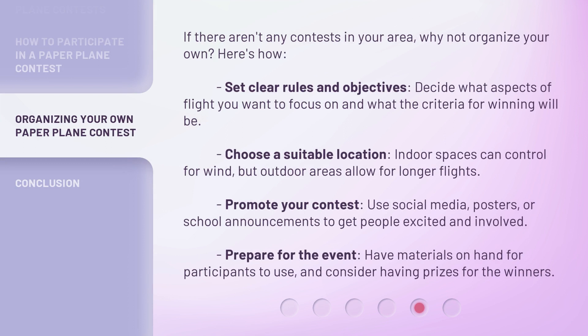If there aren't any contests in your area, why not organize your own? Here's how. Set clear rules and objectives — decide what aspects of flight you want to focus on and what the criteria for winning will be. Choose a suitable location: indoor spaces can control for wind, but outdoor areas allow for longer flights. Promote your contest using social media, posters, or school announcements to get people excited and involved. Prepare for the event, have materials on hand for participants to use, and consider having prizes for the winners.